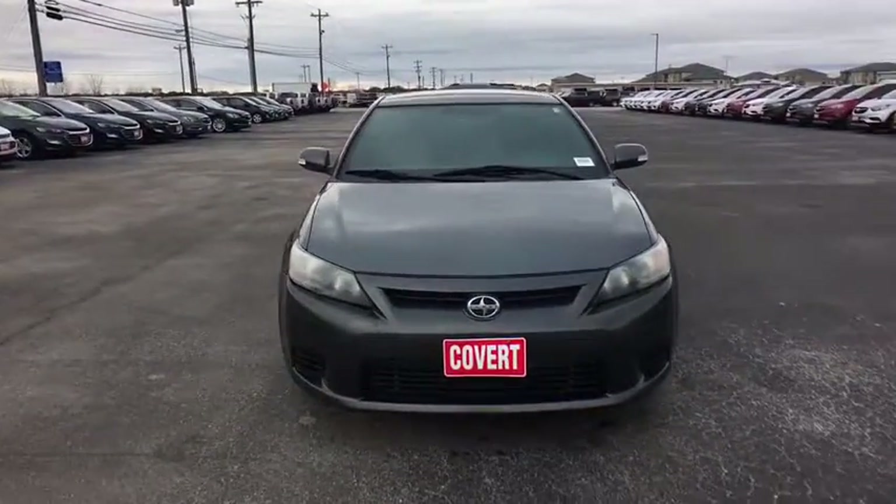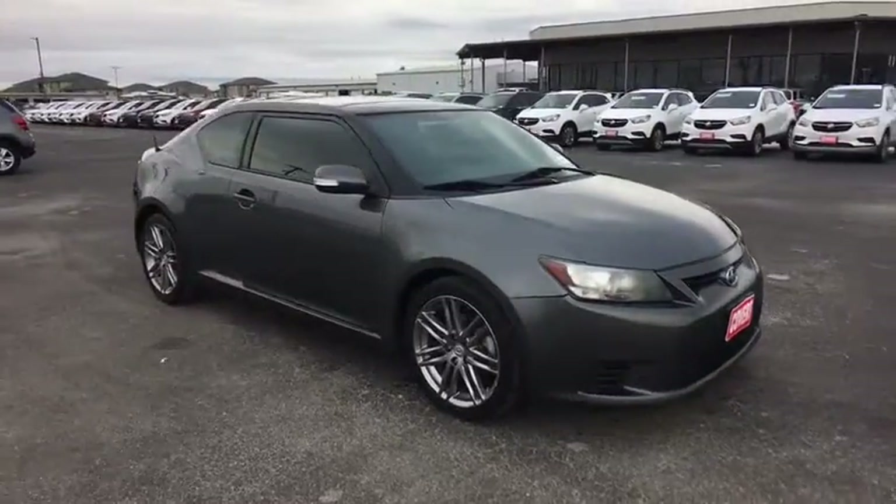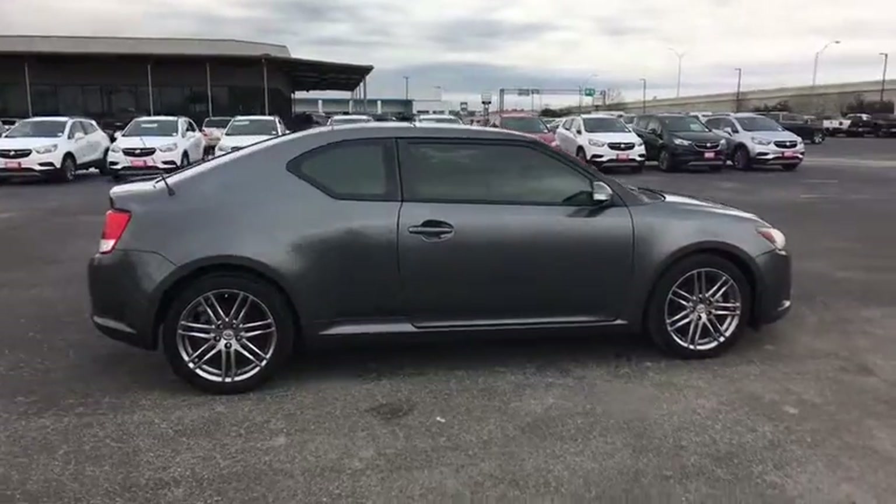A 2011 Scion TC. The Scion TC is powered by a spirited engine with a completely responsive handling system. This vehicle has less than 125,000 miles.